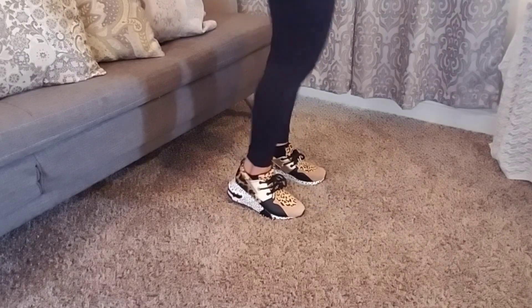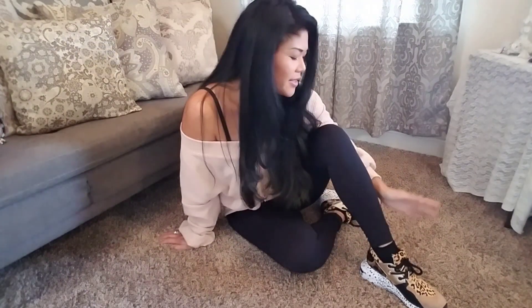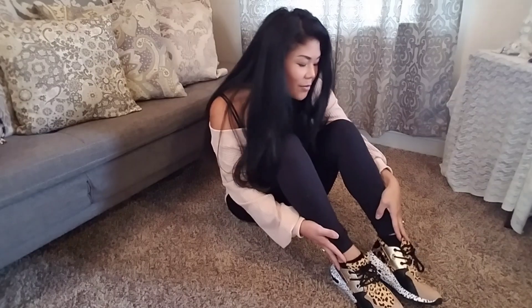These are really comfy, I love these. I wouldn't suggest working out or jogging in these — I don't think they're really meant to be that type of shoe. I plan to wear these just to be comfortable and casual, running around town, things like that. Very happy, very pleased with these — very cute, very comfortable.